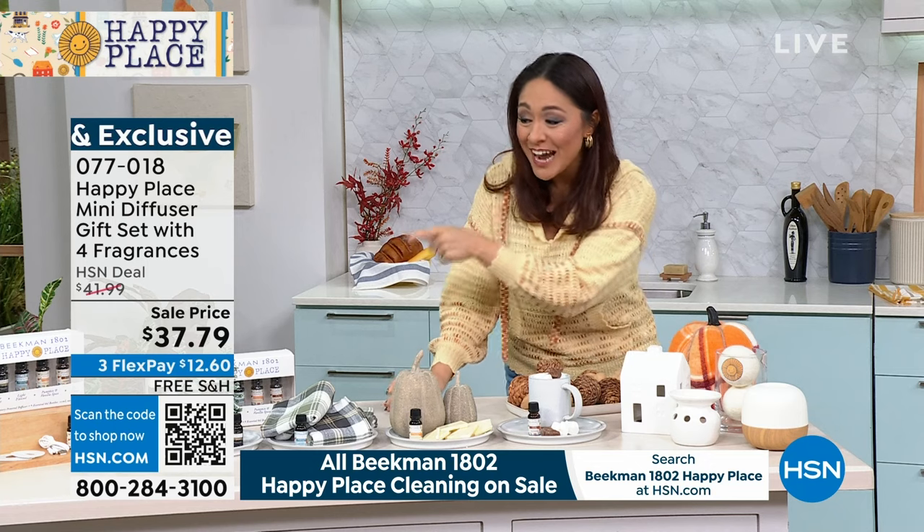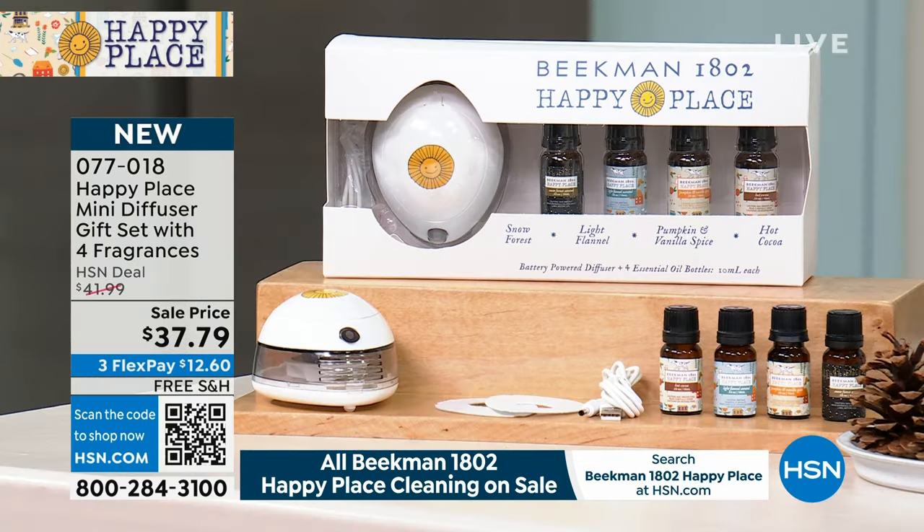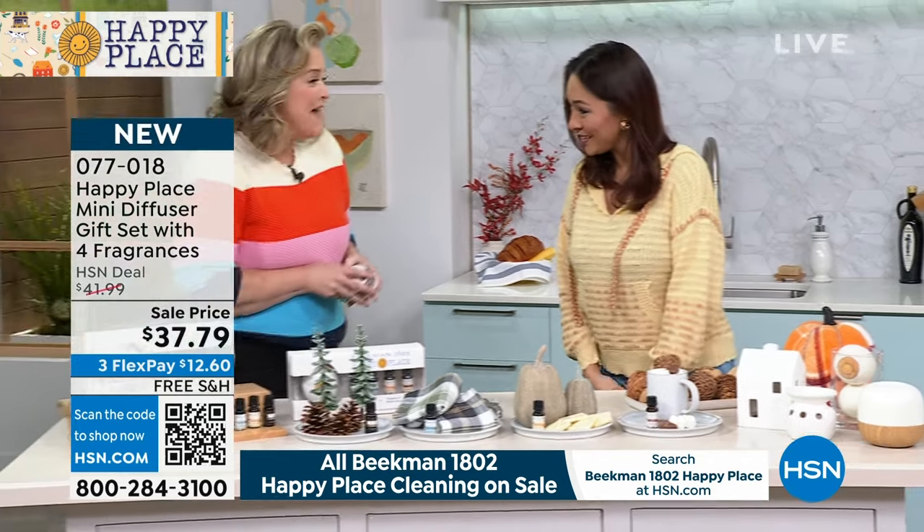They're giving us an entire kit. The scents you're getting are Snow Forest — which is finally back — Light Flannel, and brand new: Pumpkin and Vanilla Spice and Hot Cocoa. This is the first time we've ever seen this. Brand new at $37.79 to get this entire set home. Joining us now is Allison Wagner, our chief milk maiden.